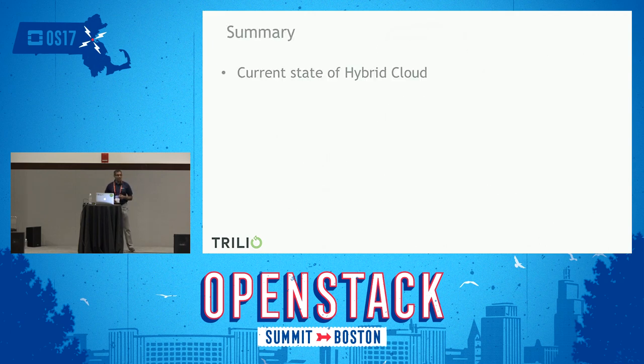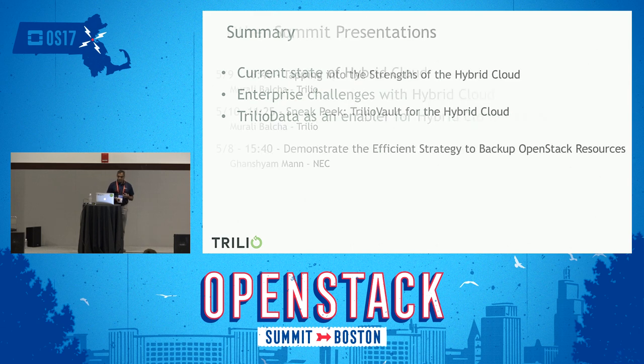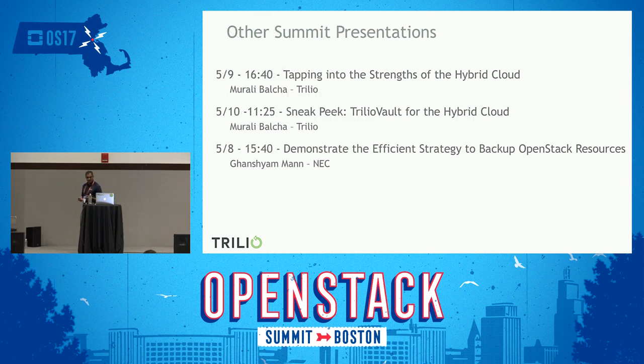In summary, we quickly went through what hybrid cloud is and what the popular deployment models are. The challenges in the enterprise — to make IT more agile — require capturing everything in a platform-agnostic way, being able to migrate data sets between public cloud and private cloud, and being able to reorchestrate applications. These are the things we talked about to make IT more agile and leverage all the good things about hybrid cloud. Any questions?